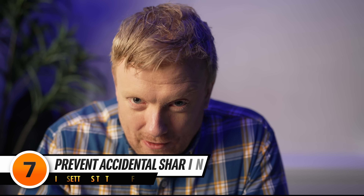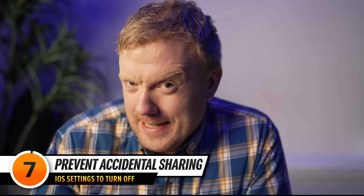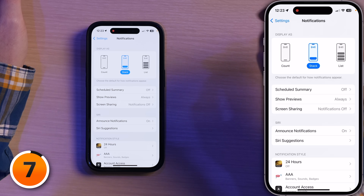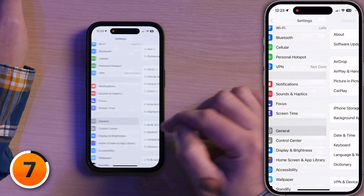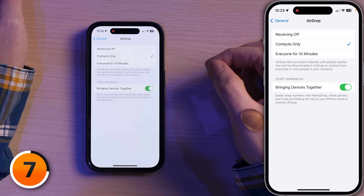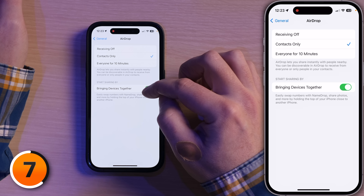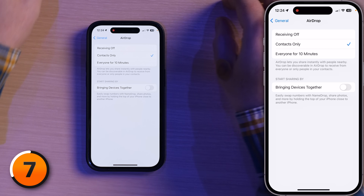Next up, a new feature that all my rich and powerful celebrity friends love: NameDrop. Let's tap back to Notifications, back to Settings, and tap on General, then tap on AirDrop. 'Start sharing by bringing devices together' — I'm going to turn this off. I've heard stories where this feature is being triggered accidentally when people are in crowded situations. If you want to try it, leave it on. But if you want to protect yourself to the maximum extent, I would recommend turning off 'Bringing Devices Together.'